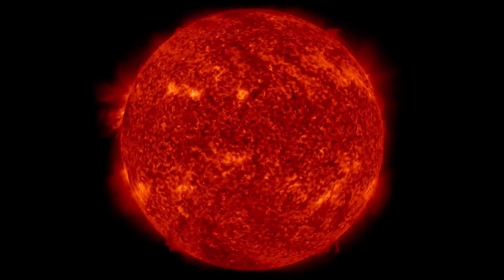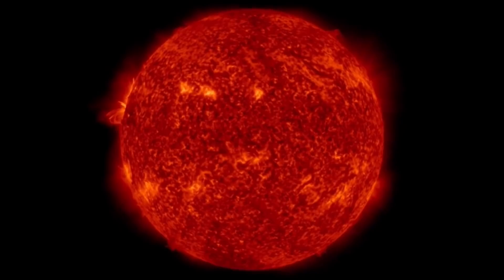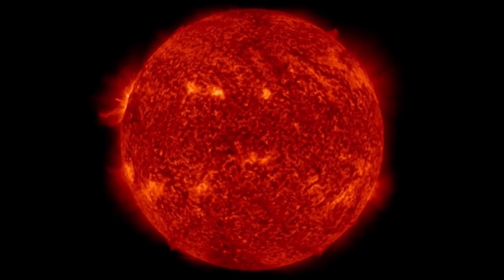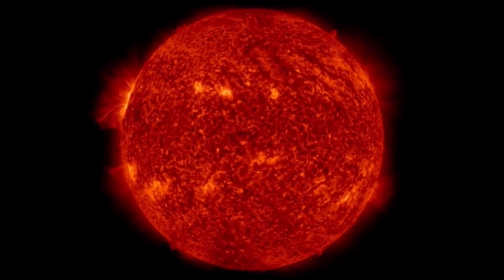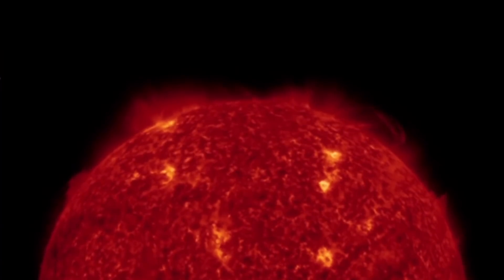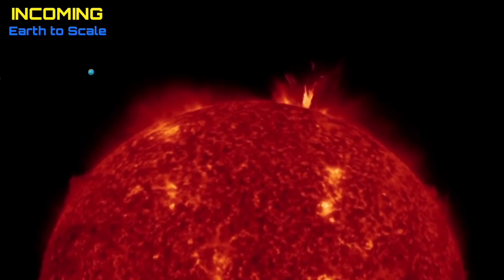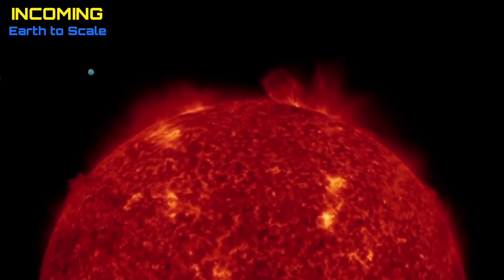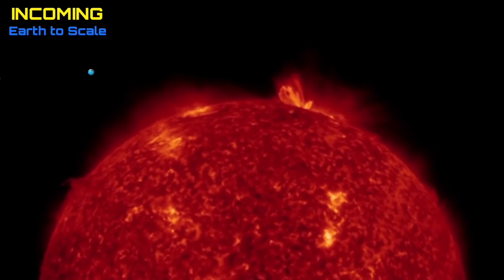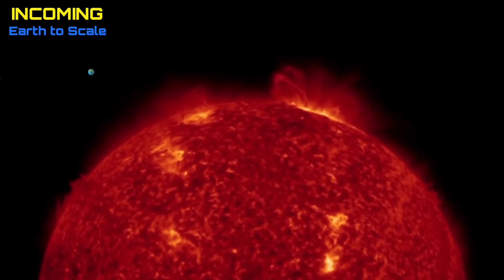Starting out here, looking at our sun, the last 48 hours of imagery brought to you by Solar Dynamics Observatory. Still observing that northwestern region cresting — that is the only active region right now, and it has produced over a dozen flares. That's right, a dozen flares over the past 24 hours. There was an elongated M-class solar flare, and you can see this thing is just going off right now.